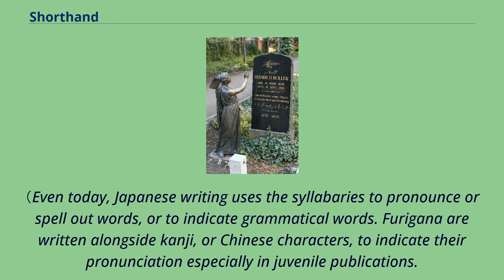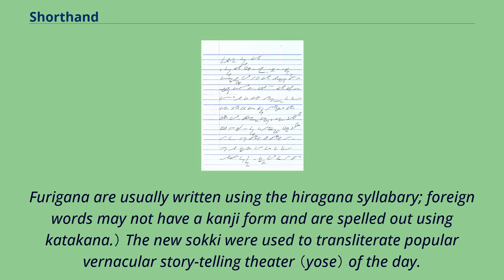Even today, Japanese writing uses the syllabaries to pronounce or spell out words or to indicate grammatical words. Hiragana are written alongside kanji, or Chinese characters, to indicate their pronunciation, especially in juvenile publications. Foreign words may not have a kanji form and are spelled out using katakana.